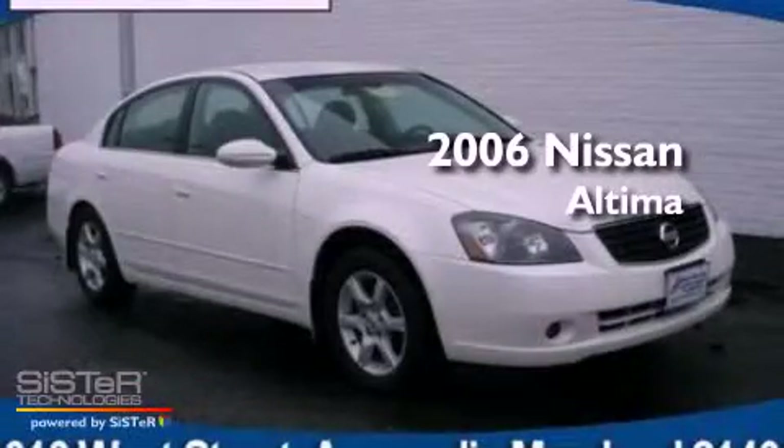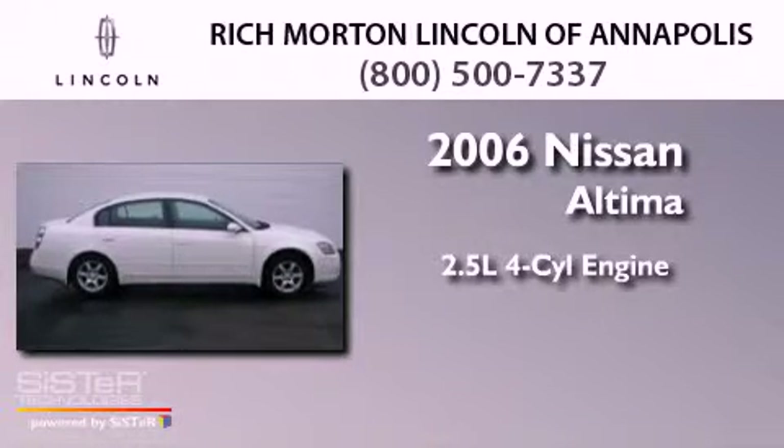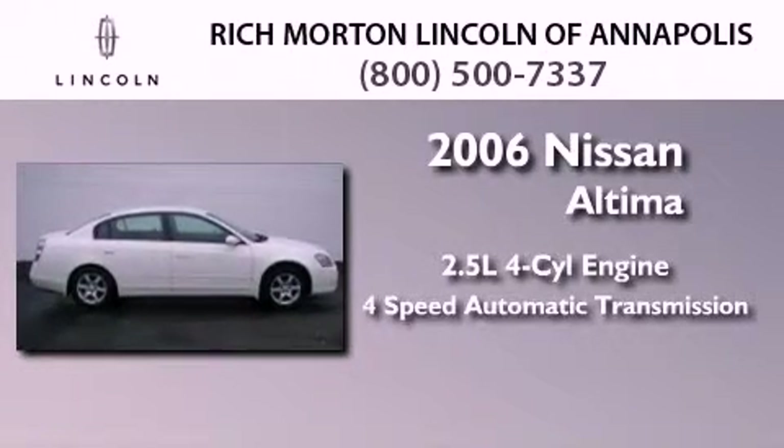This is a 2006 Nissan Altima. It features a 2.5-liter, 4-cylinder engine and a 4-speed automatic transmission.